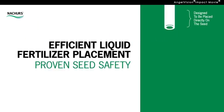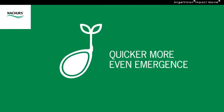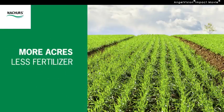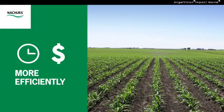Our products are designed to be placed directly on the seed, which means the right balance of nutrients is readily available to give you a quicker and more even emergence. It also stimulates root growth, so your plants absorb more moisture and nutrients from the soil itself. At the end of the day, you've planted more acres using less fertilizer, spending your time and money more efficiently.